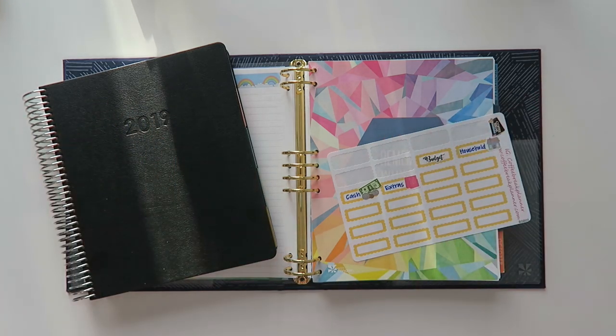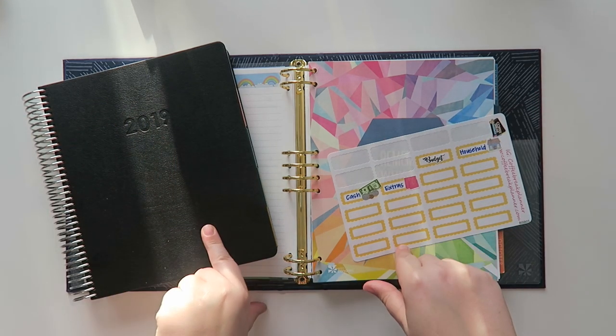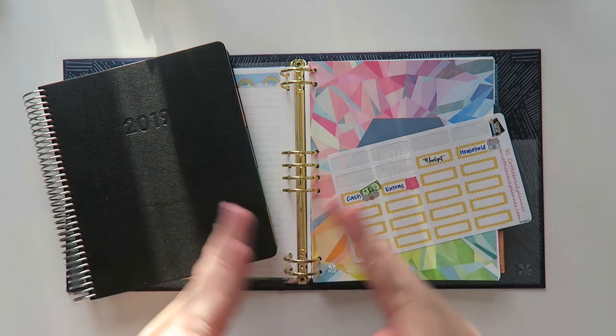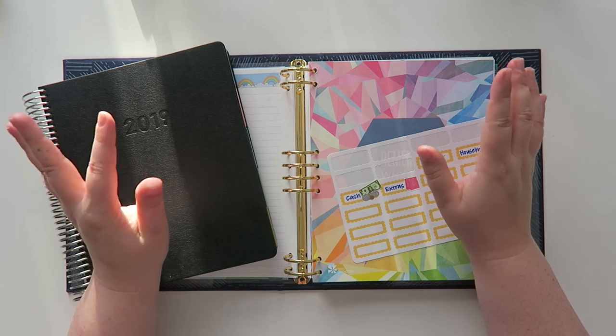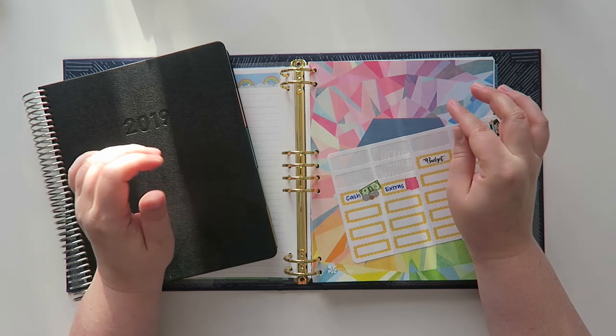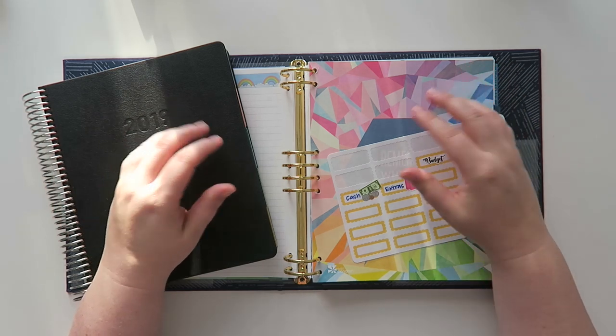Well hello my friends and welcome back to my channel. Long time no budget. Today we're going to be doing my July budget. I know we're already into July but real talk, it has been such a difficult thing to figure out how I want to do my budgets from now on.